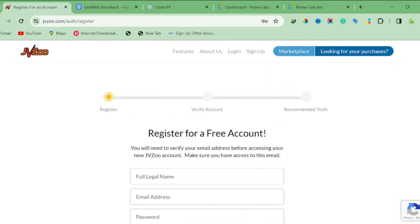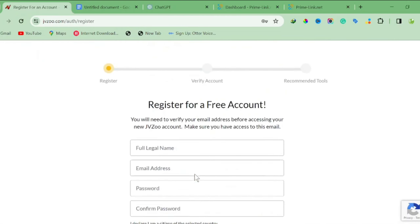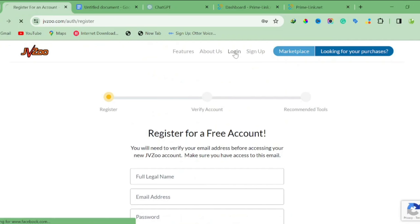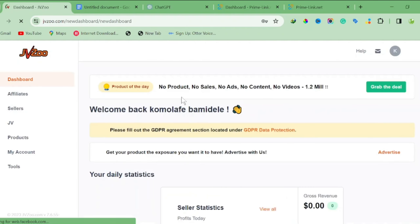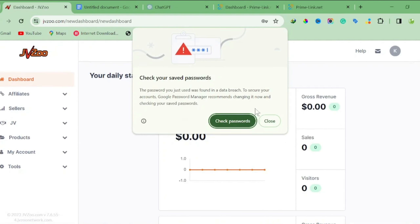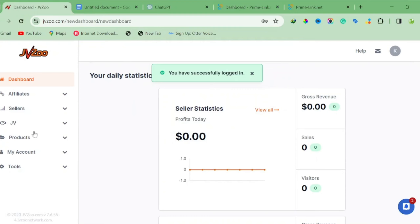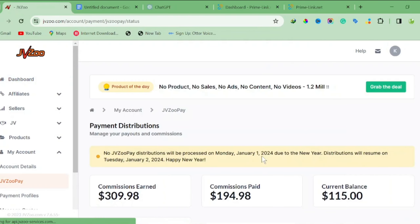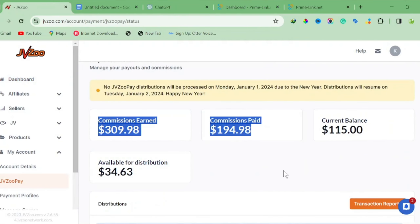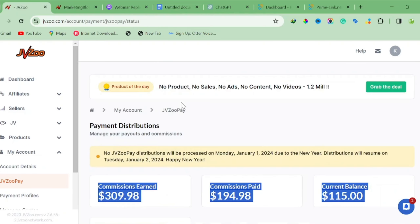Since I already have an account with JVZoo — actually I have two accounts — I'm going to log in to show you how to get your product and start promoting. Let me enter my email and log in to show you my dashboard. The network is quite slow, but as you can see, the money is showing in the account.